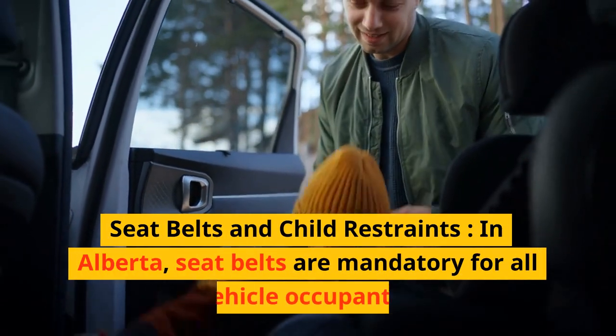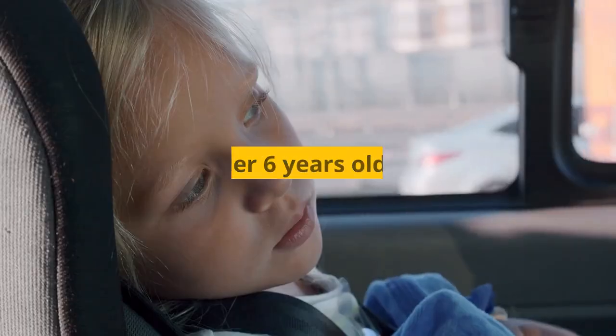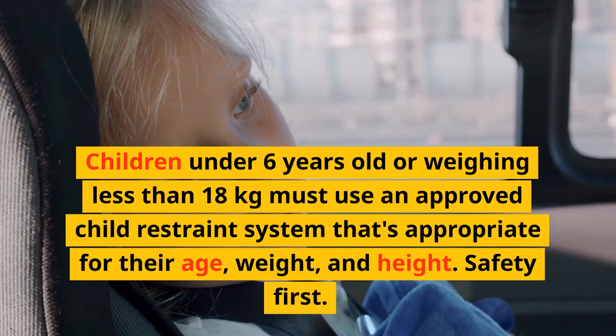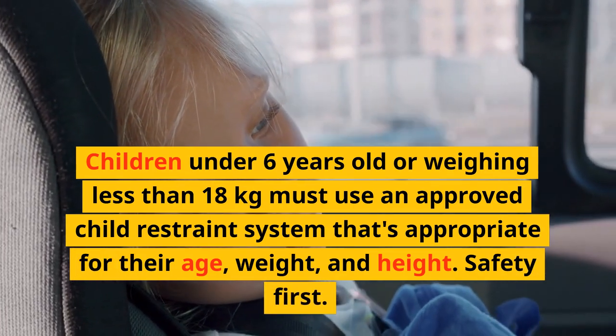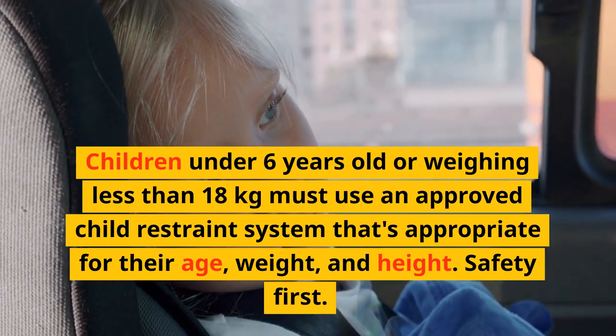Seat Belts and Child Restraints. In Alberta, seat belts are mandatory for all vehicle occupants. Children under 6 years old or weighing less than 18 kilograms must use an approved child restraint system that's appropriate for their age, weight, and height. Safety first.